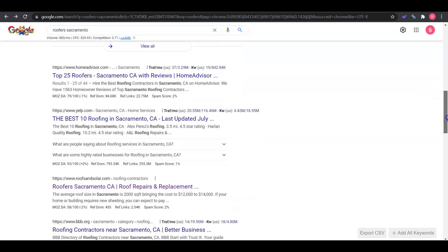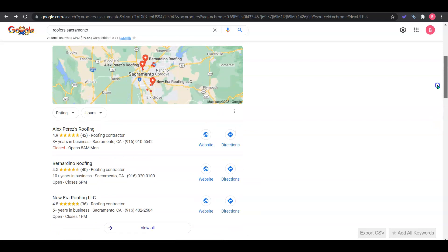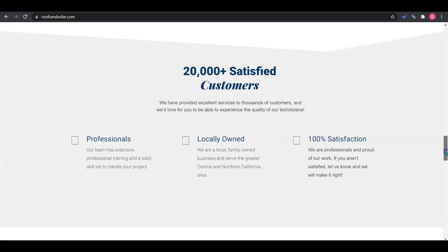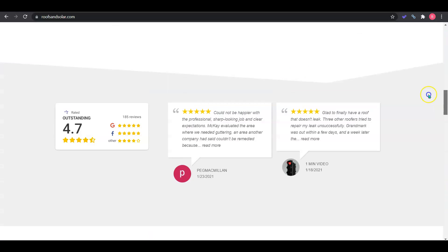If we continue down, these are the organic search results. We can see some of those directory pages I mentioned, but the top five sites here — Google has them in a Google dance where it's rotating for that first position. Right now your top ranking competitor is Grandmark Energy, so I'm going to go ahead and pull up their site so that we can take a look. I'm going to use them as your competition just for the remainder of the video. We can see just how much content they had to put on their site in order to get that ranking from Google.